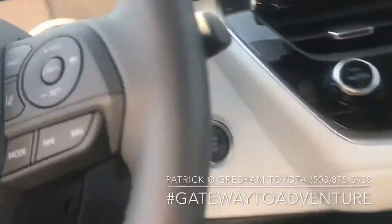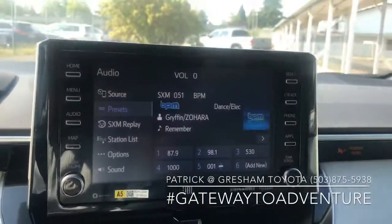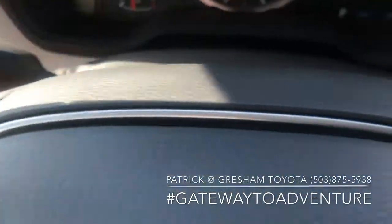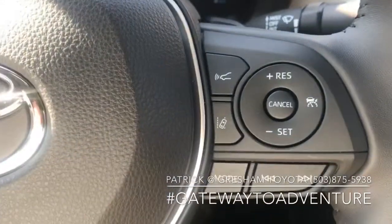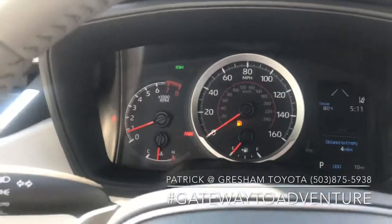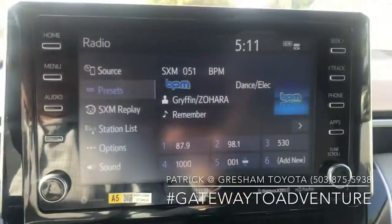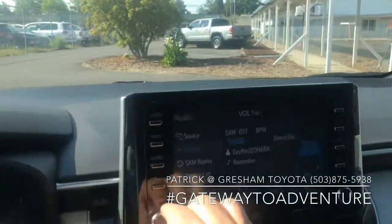You're going to get the push button start as part of that premium package. All the 2020s have Apple CarPlay standard. This is an SE automatic so you can get the paddle shifters, the adaptive cruise control that works all the way from one mile an hour all the way to 110. Really cool display. You have the XM built in, navigation. Really nice car. The stereo is great.